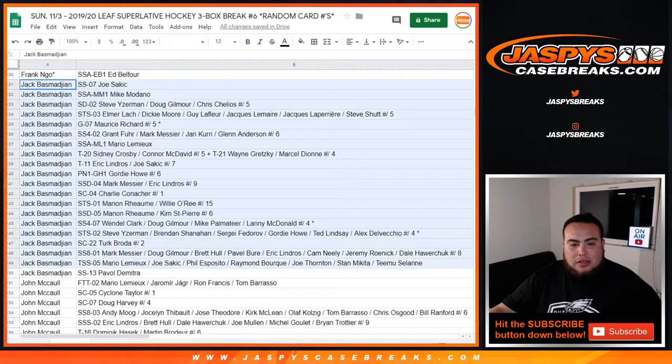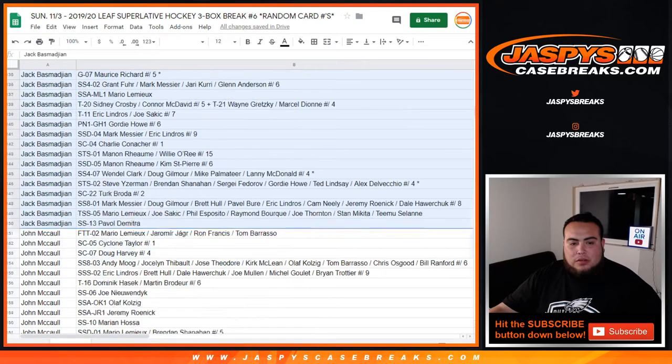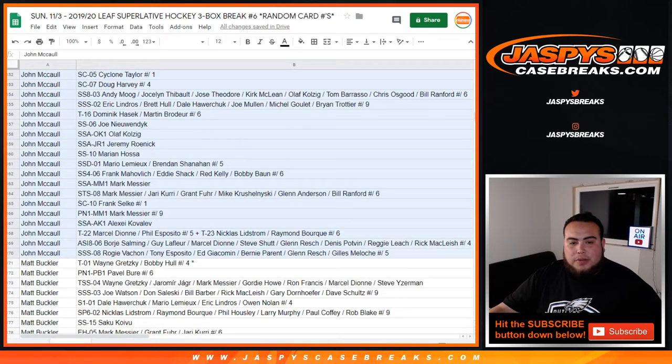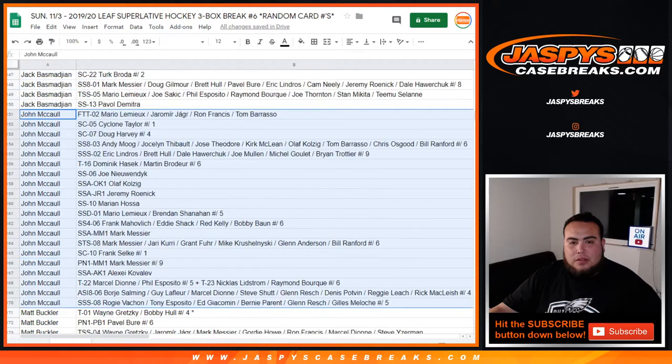Jack, you had four spots. From Sakic to Mogilny, Broda, Pavel Datsyuk. John, you have a ton as well — you had a couple spots I believe. Lemieux, Jagr, Ron Francis, Tom Barrasso, Cycle and Taylor, Doug Harvey, Myroon Hossa, Frank Selke one-on-one, Kovalev.